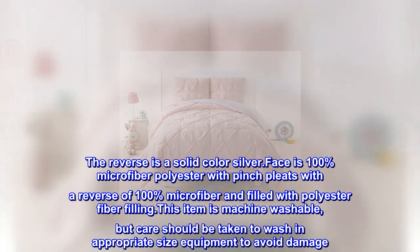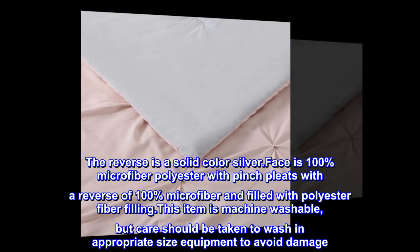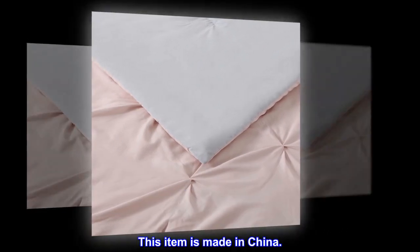This item is machine washable, but care should be taken to wash in appropriate size equipment to avoid damage. This item is made in China.